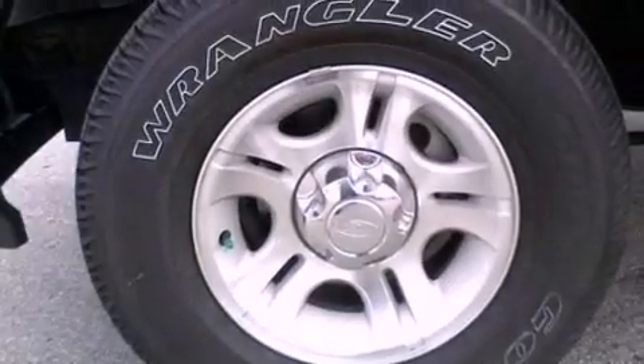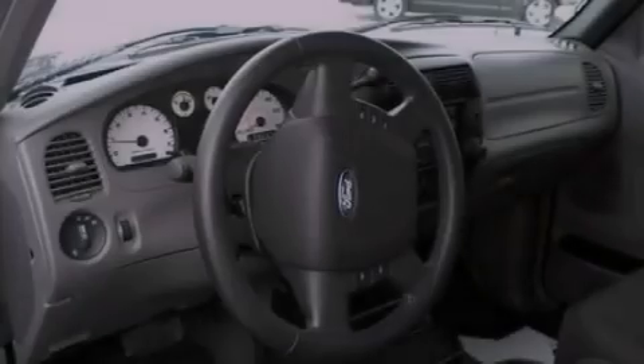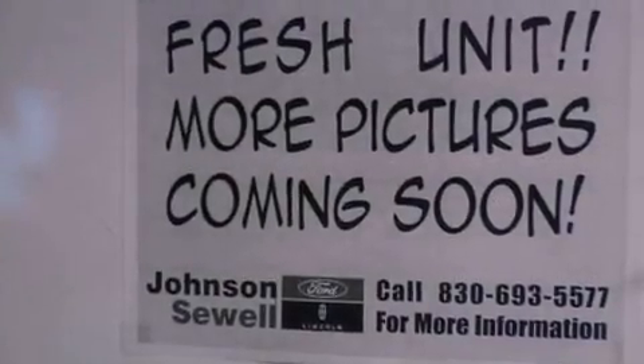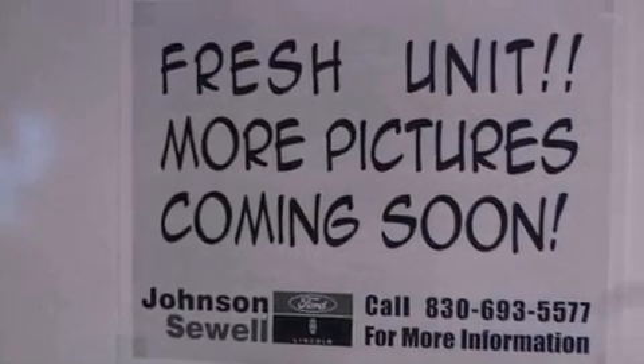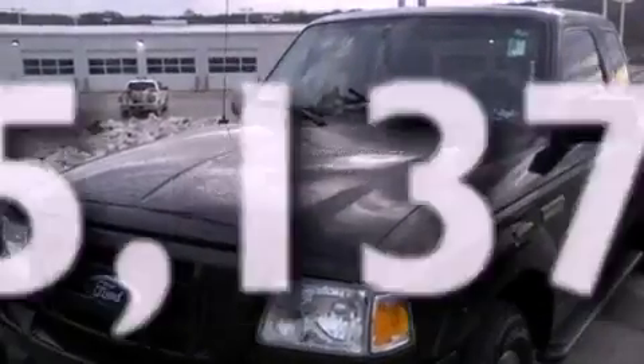The following features are also included: solar tinted glass, cruise control, a keyless entry system, a trailer hitch receiver, a bedliner, running boards, an engine immobilizer theft deterrent system, an anti-lock braking system, 12-volt power outlets, and this vehicle has fewer than 6,000 miles on the odometer.